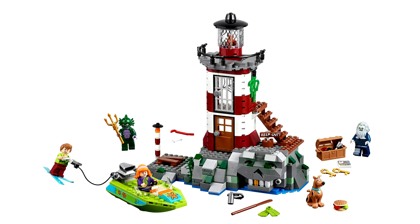The next one is called the Haunted Lighthouse. It includes a lighthouse, Shaggy, Scooby, Daphne, the Lighthouse Tower Owner — I guess one of the bad guys — and then the other bad guy, which is the Sea Monster.